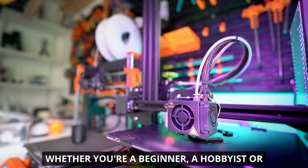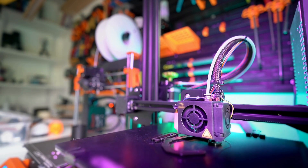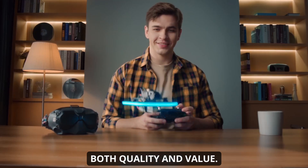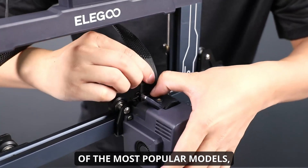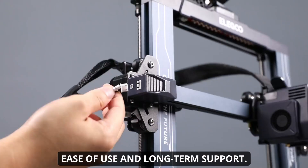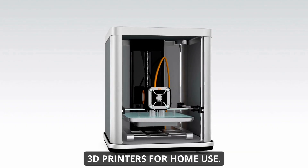Whether you're a beginner, a hobbyist, or a small business owner, the challenge is sifting through specs, print speeds, and user reviews to find a machine that delivers both quality and value. As a seasoned 3D printing enthusiast and reviewer, I've tested dozens of the most popular models, focusing on print quality, reliability, ease of use, and long-term support. Today, I'll walk you through the five best 3D printers for home use.